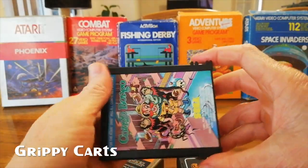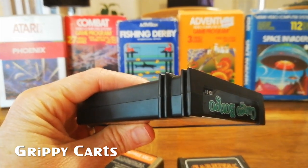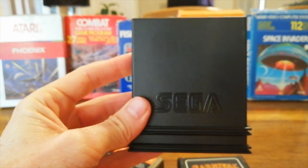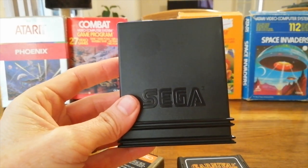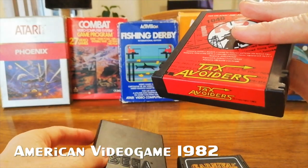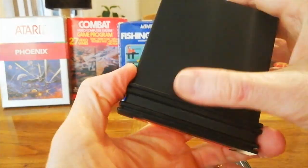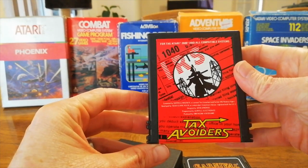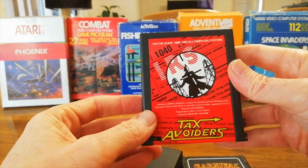Sega also released on grippy carts with much bigger grippy ridges — they really seem to be super worried about people not being able to hold on to these carts. Also a much nicer design, with Sega on the back. These were also used by American Video Game, who published Tax Avoiders on the grippy Sega cartridge — obviously without Sega on the back. It's not as rare as you'd think. Like, who wants to play Tax Avoiders as a video game? But it's kind of an interesting little collectible.